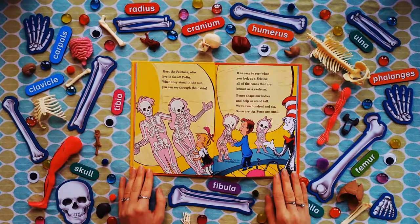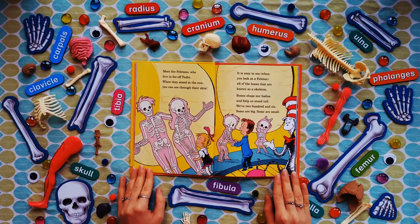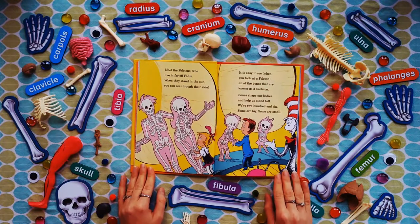Meet the Felitons, who live in Faroth Faden. When they stand in the sun, you can see through their skin. It is easy to see, when you look at a Feliton, all of the bones that are known as a skeleton. Bones shape our body and help us stand tall. We have 206 — some are big, some are small.